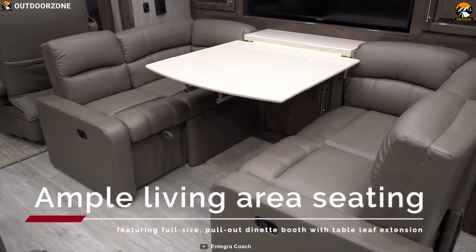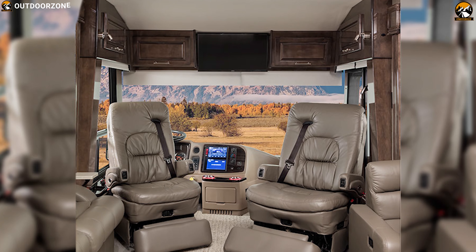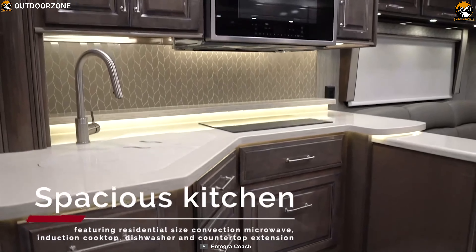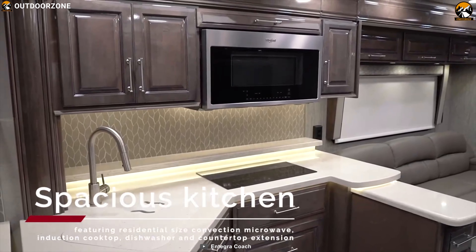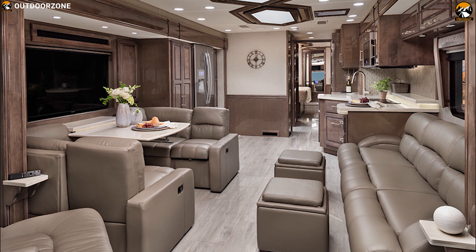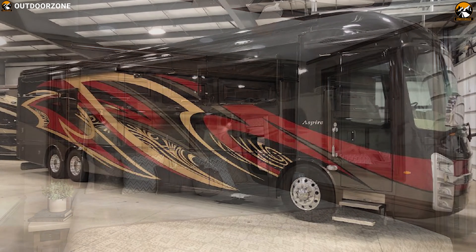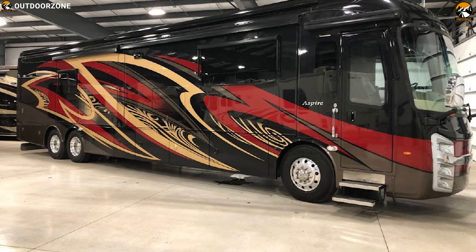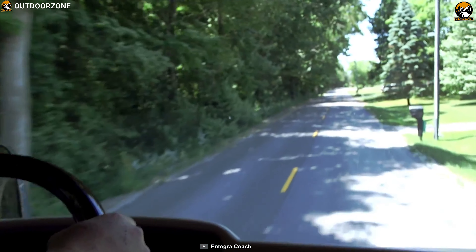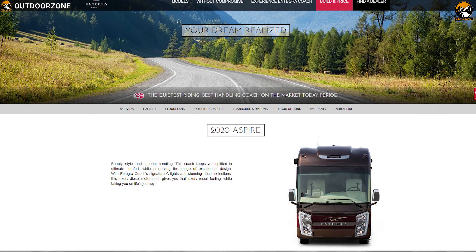This motorhome offers ample living space for 5 people and features a living room packed with a TV, sound system, and sofa for complete entertainment. It comes with a well-equipped kitchen featuring 2 cooktop burners, a fridge, and more for convenient cooking. It features 4 retractable power slide-outs to expand the interior space, plus an Onan 10,000W diesel generator and 4 x 15,000 BTU air conditioners. The Entegra Aspire Class A Motorhome starts from $460,000.